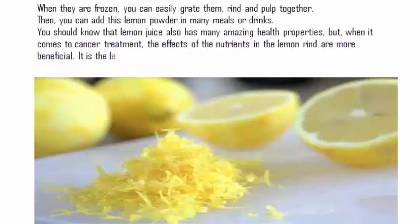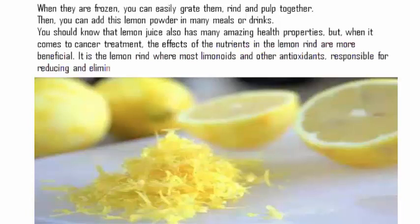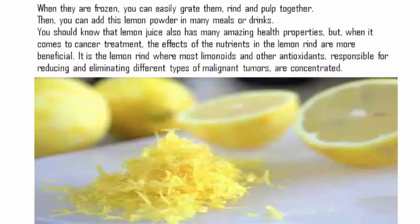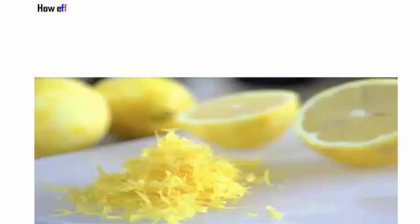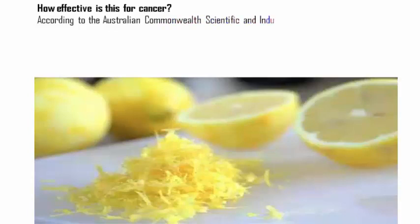You should know that lemon juice also has many amazing health properties, but when it comes to cancer treatment, the effects of the nutrients in the lemon rind are more beneficial. It is the lemon rind where most limonoids and other antioxidants responsible for reducing and eliminating different types of malignant tumors are concentrated. Research has found that a whole lemon has about 22 anti-cancer agents, including limonene, citrus pectin, flavonol glycosides, and vitamin C.